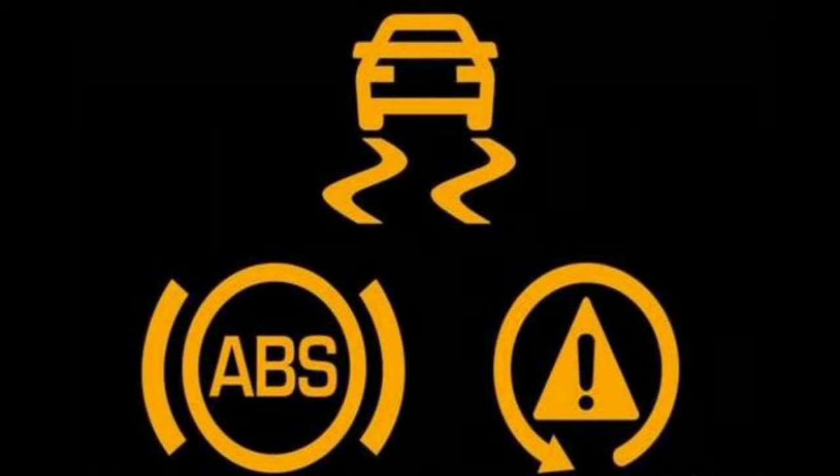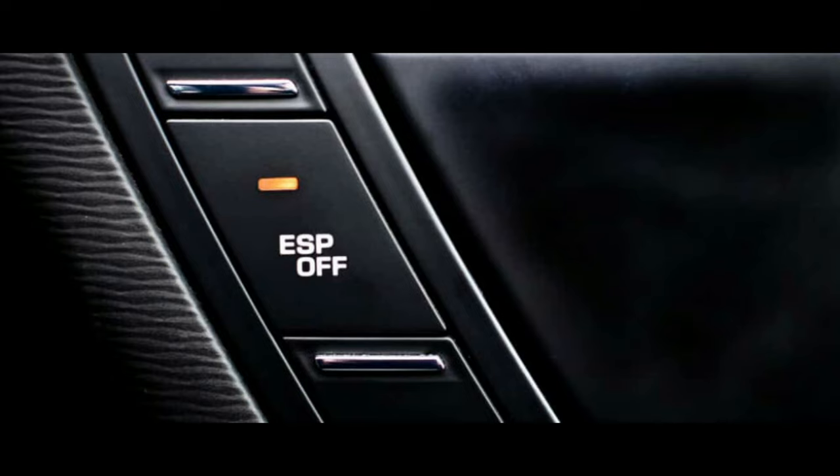How does the ESP system work? The ESP does not work alone. It works in conjunction with the traction control and the anti-locking brakes' ABS. Modern cars have an onboard computer that monitors most of the car's functions. If one wheel slips, the ESP will control the other wheels by reducing power and applying braking to correct your car's stability. The ESP can also inform the car's engine to reduce power if your car is steering dangerously.